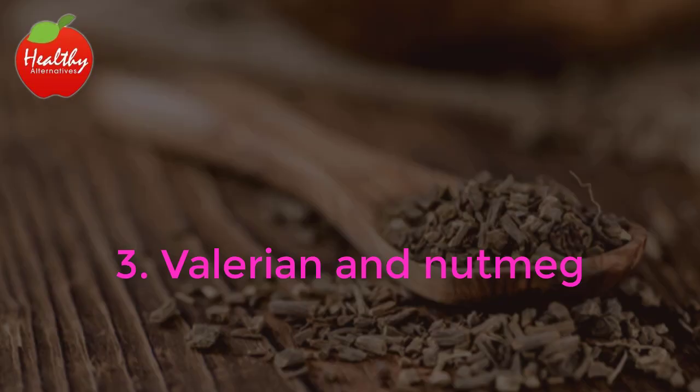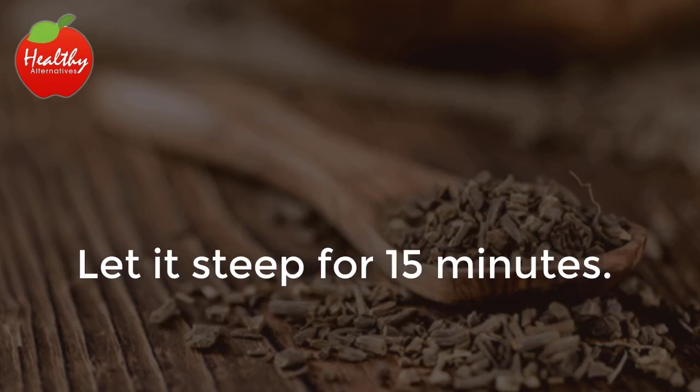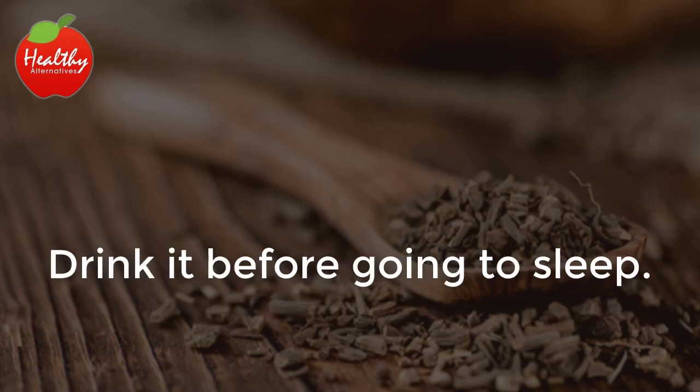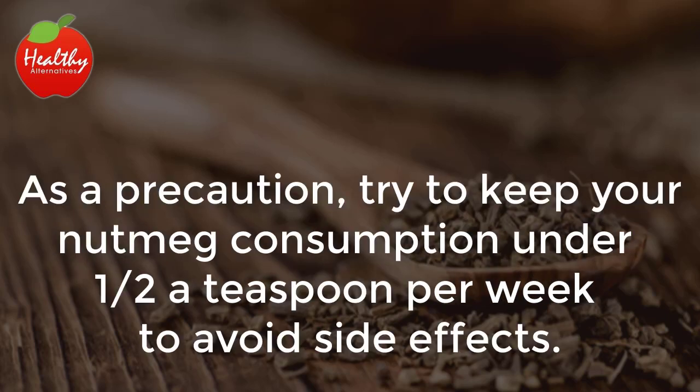3. Valerian and Nutmeg. Dilute one half of a teaspoon of valerian and a pinch of grated nutmeg in two cups of warm water. Let it steep for 15 minutes. Drink it before going to sleep. Avoid using this treatment for more than two weeks. As a precaution, try to keep your nutmeg consumption under one half a teaspoon per week to avoid side effects.